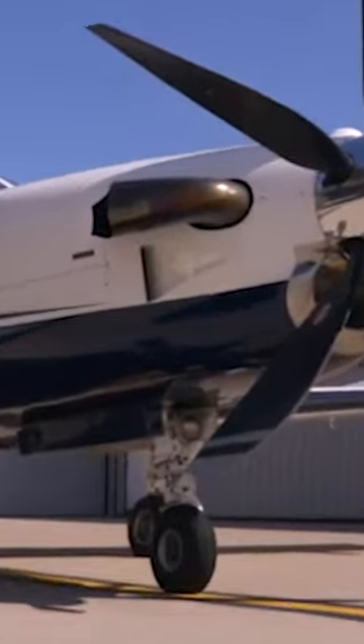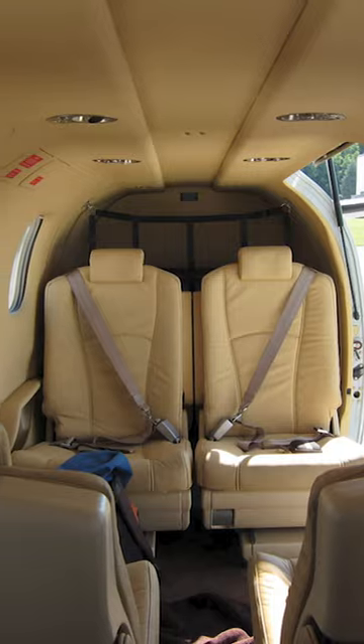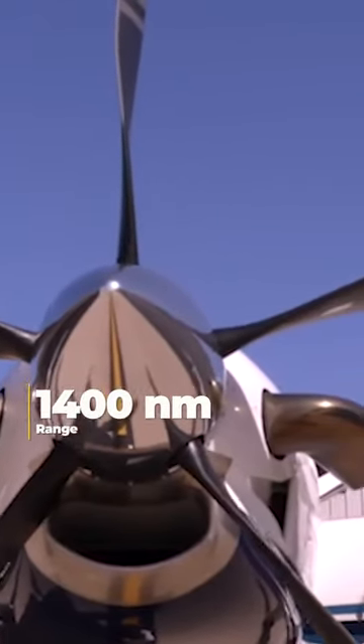The Sokata TBM 850 is a single-engine turboprop that is typically outfitted with one cabin zone and has a range of 1,400 Nm.